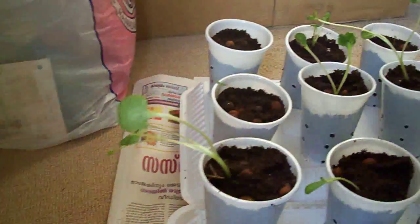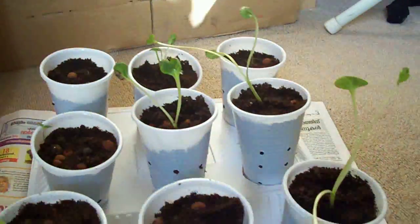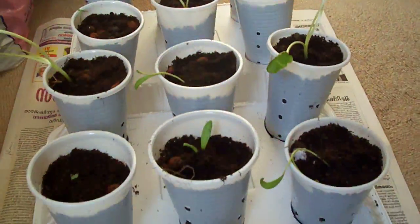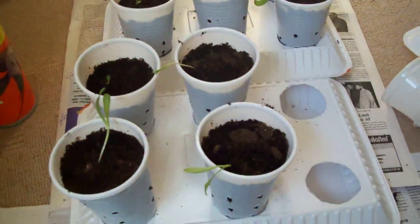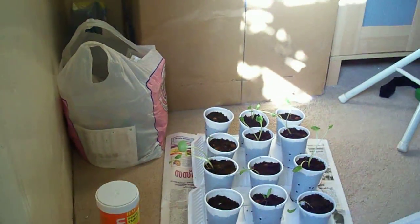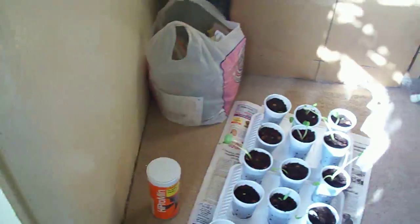I think that's some petunias there, and some we call it in the Philippines 'alasinko,' because the flower blooms after five o'clock, and before five o'clock in the morning it also withers.